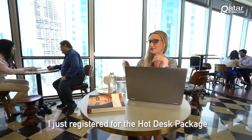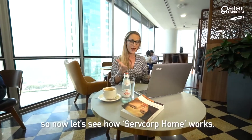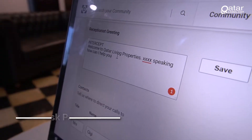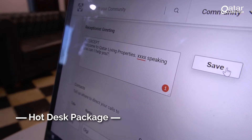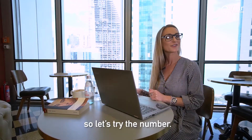I just registered for the hot desk package and received my unique number. So now let's see how Surfcorp Home works. My information has now been updated, so let's try the number.